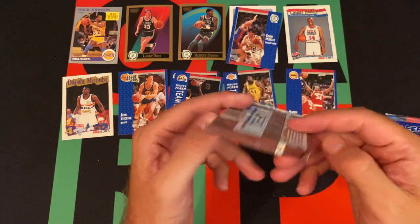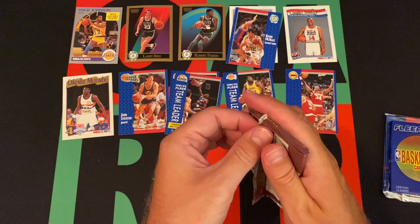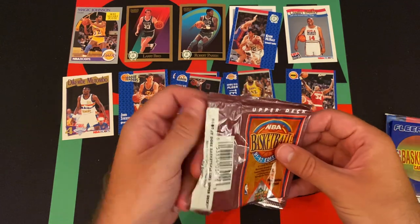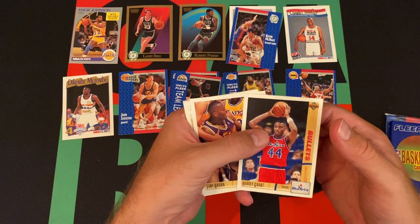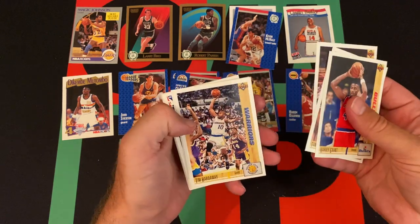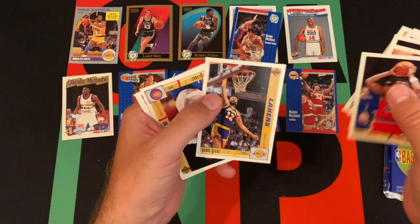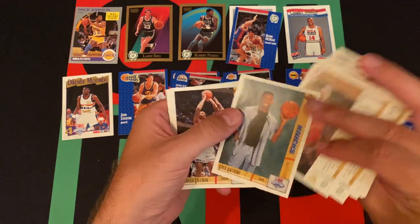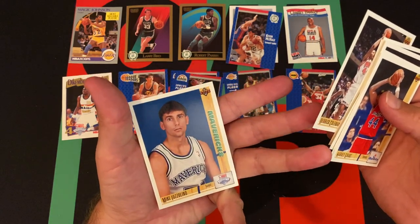Moving on, we got 91 Upper Deck basketball, the inaugural edition. I think this is the low series, not the high series. When you have the high series you get both high and low. I don't know when they stopped doing that — I want to say 93 is when they stopped and just had specific sets. Again we're looking for Dikembe. Was Larry Johnson a rookie this year too? Maybe. We got Tim Hardaway — that must have been his second year card — Reggie Theis, Nick Anderson, Vladi Divac, Lance Blanks, Craig Hodges, Greg Anthony, Derek Coleman, and Mike... that guy.